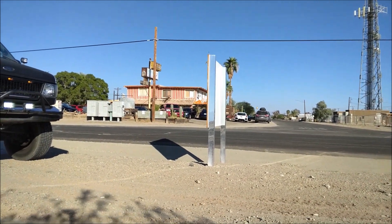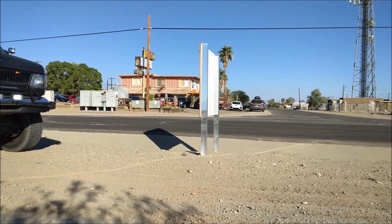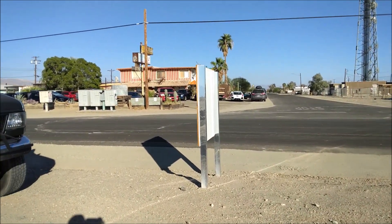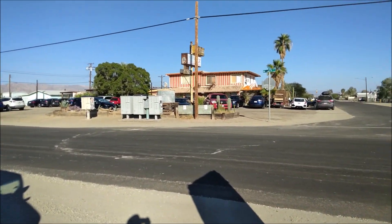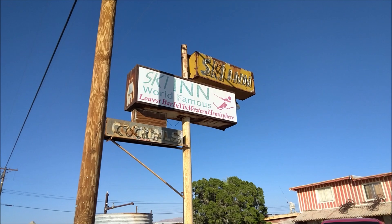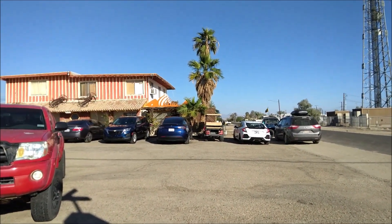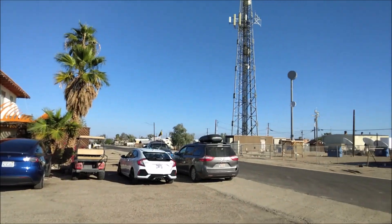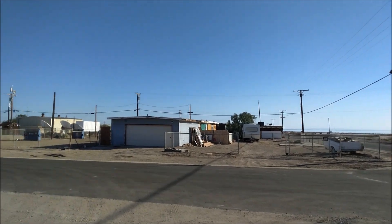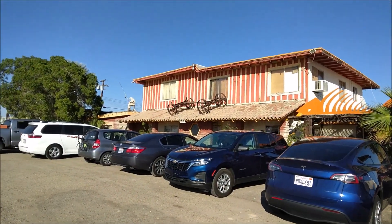Most of the people appear to be in this restaurant right here — the Ski Inn. I'm gonna get some takeout right now, gonna order some food and eat on the road while I explore this area. My first time here I was like, where is everyone? But I think they're all in here.